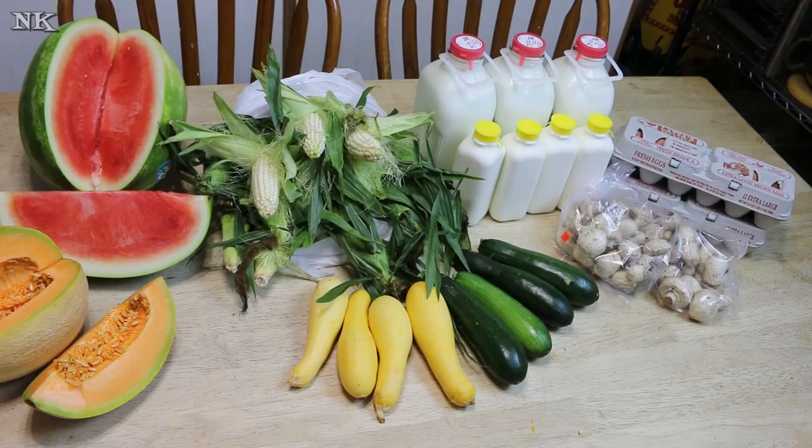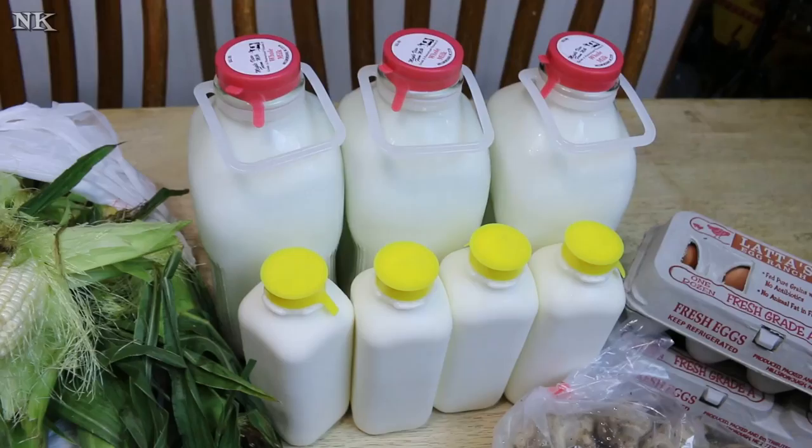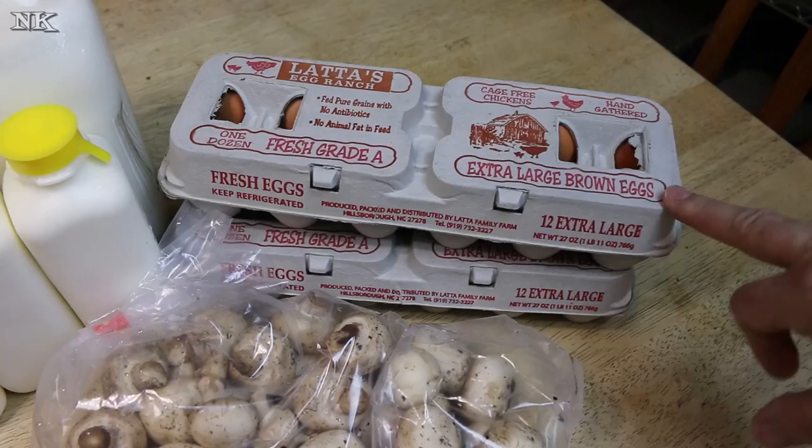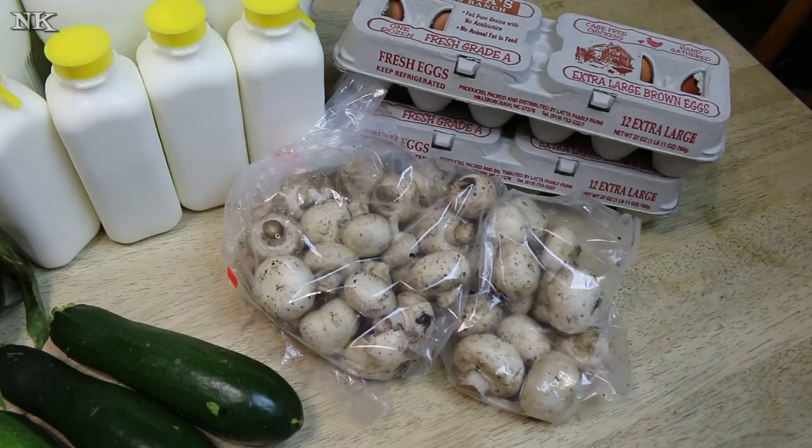We usually always get our milk, our cream, and our eggs there. We got three half-gallons of milk and four pints of cream — those are in the glass bottles — and I got two dozen of my free-range brown eggs.